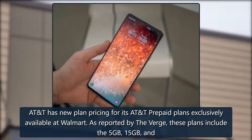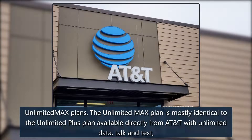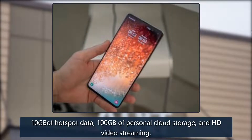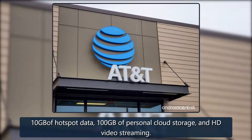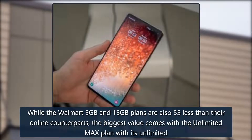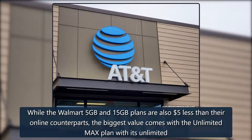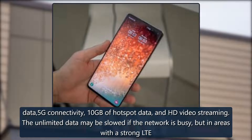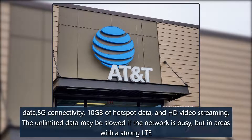The AT&T Unlimited Max plan is mostly identical to the Unlimited Plus plan available directly from AT&T, with 10GB of hotspot data, 100 gigabytes of personal cloud storage, and HD video streaming. The Walmart 5GB and 15GB plans are also five dollars less than their online counterparts. The biggest value comes with the Unlimited Max plan, with its unlimited data, 5G connectivity, 10GB of hotspot data, and HD video streaming.